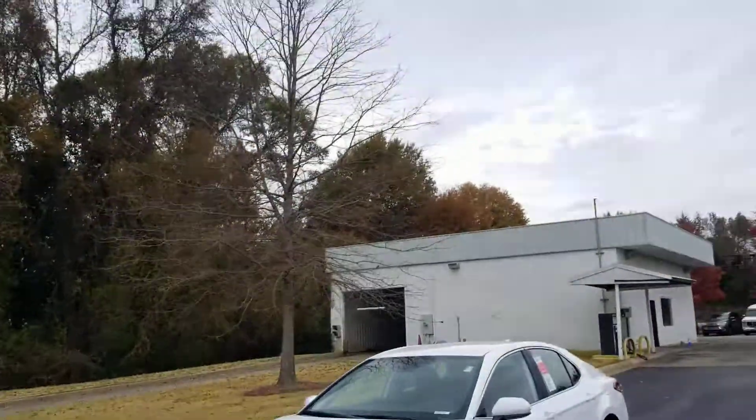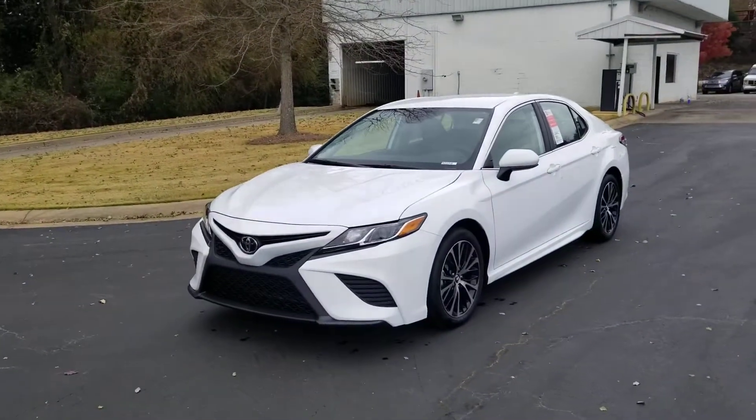Hey Mike, I'm Heather Brown at LaGrange Toyota. We just spoke earlier and I wanted to show you this beautiful 2019 Toyota Camry.